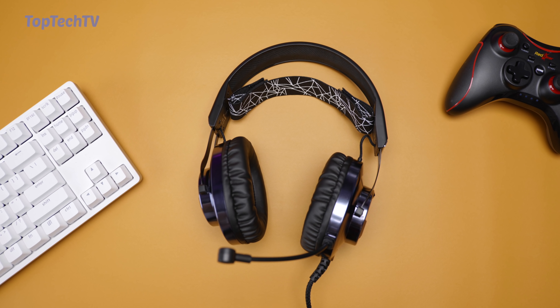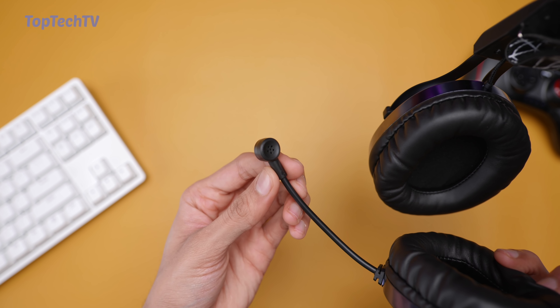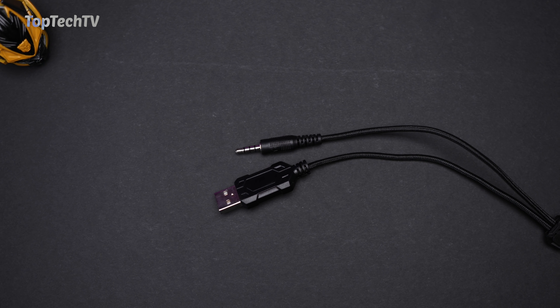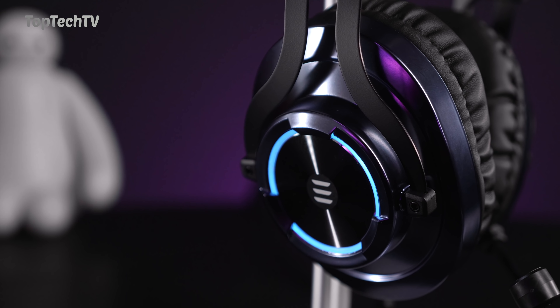The gaming headset has 50mm neodymium drivers and a noise-cancelling anti-static microphone with a gooseneck, so you can adjust the direction of the microphone as well. The headset has a long braided cable which has a USB port as well as a standard 3.5mm headphone jack. The USB port is used to power the RGB, which has several lighting effects.